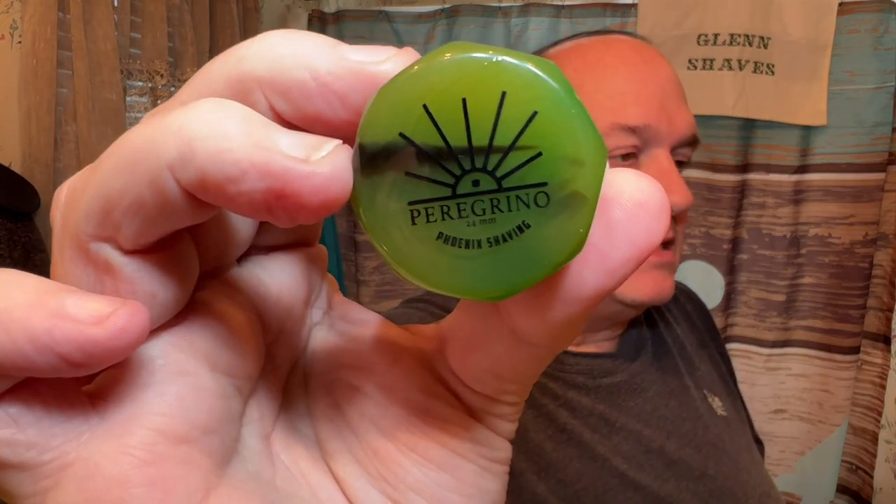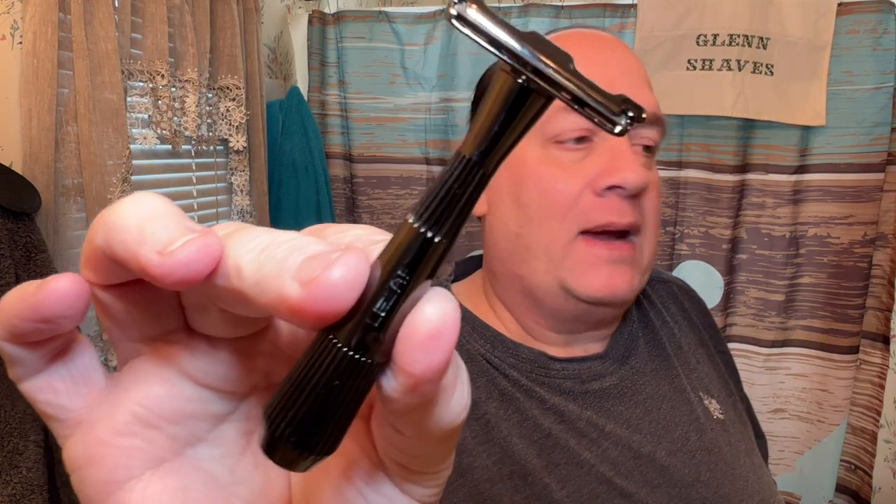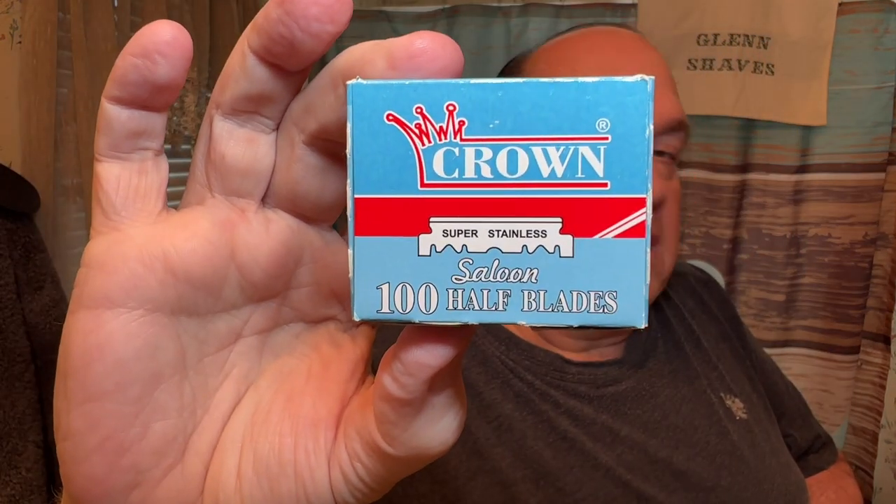We whipped up that awesome lather with the Peregrino brush today — I haven't used this in a while — from PAA, with that nice Roswell knot. Of course we use the Timeless Bowl, and for our razor today we're going to be using the Twig by Leaf with a Crown blade in there.